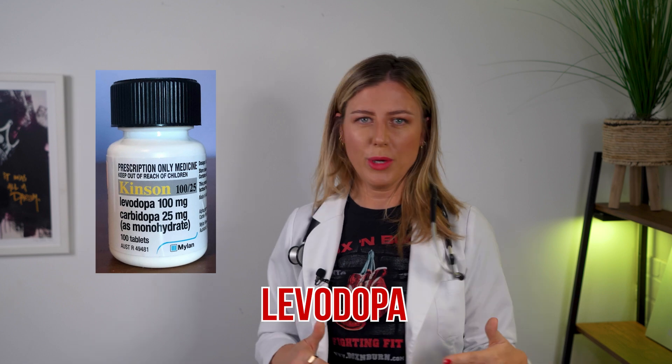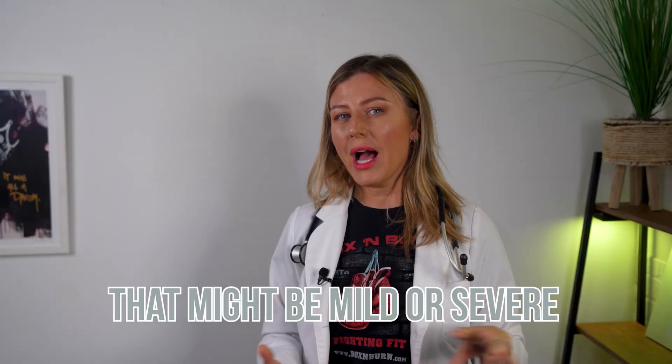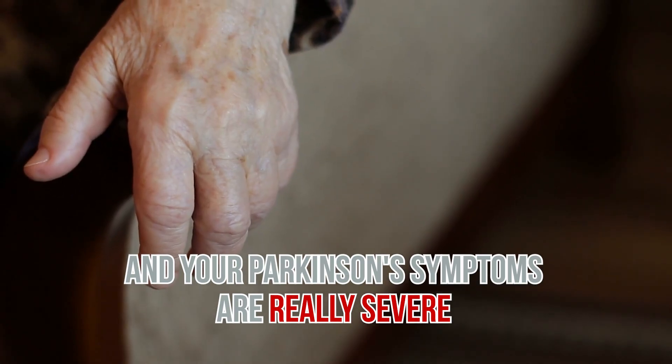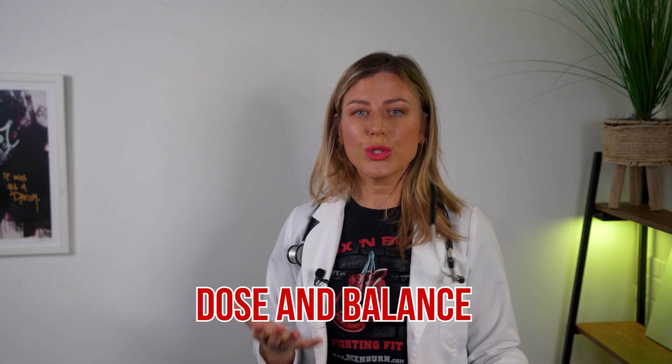Long-term effects of levodopa may include hallucinations, psychosis, and involuntary movements such as twisting, which might be mild or severe. Even later in the course of the disease, people with Parkinson's might begin to notice more pronounced symptoms — you'll wake up early in the morning and your Parkinson's symptoms are really severe. I've definitely seen that in patients I've cared for over my years of nursing. Once you give them the medications, it's night and day — but then it wears off again. So it's about finding that dose and balance.